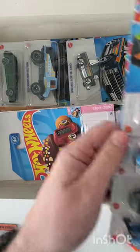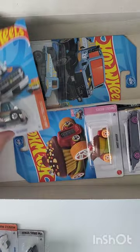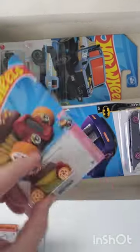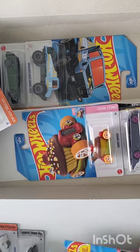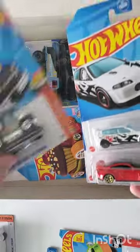We got another Civic, another Porsche, the Maxima drift car, and another Silverado. More of the same. We'll keep the Porsche, the Civic, and the Silverado.